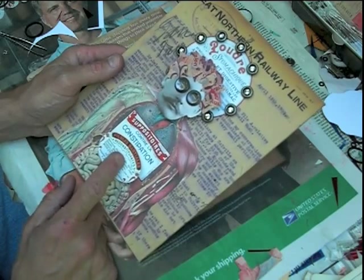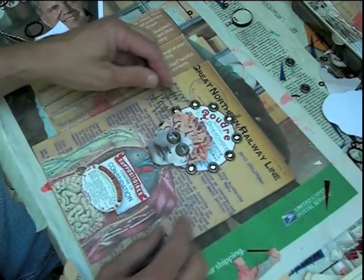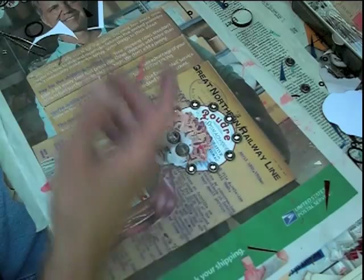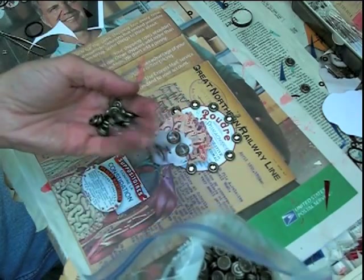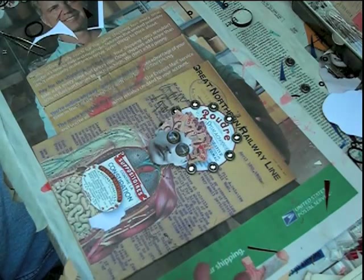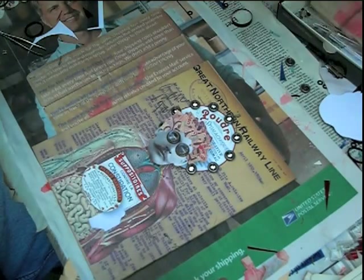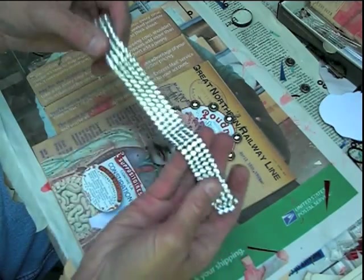I've got some old labels from medicine bottles that I've used and I've kind of designed my own little — I guess you could call them jewelry pieces. I've got a big bag of these snaps. I'm not even really sure how these are used, but I got these at a garage sale or yard sale of some kind, and in each of the snaps I put in a little tiny rhinestone.